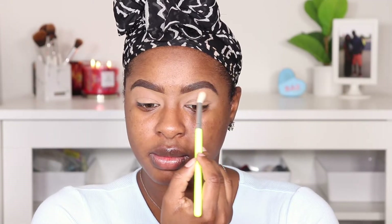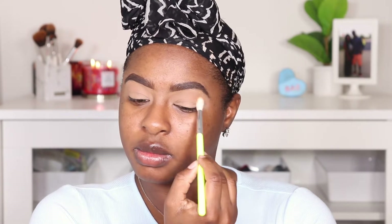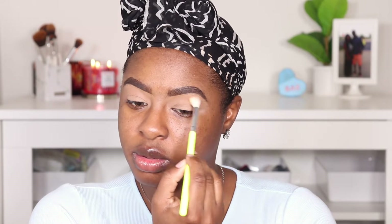Starting out, I'm going into the Makeup Shayla palette and the shade Culture, putting that all over my transition area. Then I'm going in with the burgundy shade Maintenance and pushing that into the transition area as well. Switching to the Jackie Aina palette, I'm going in with the shade Credit and using a smaller brush to stick that in the crease.